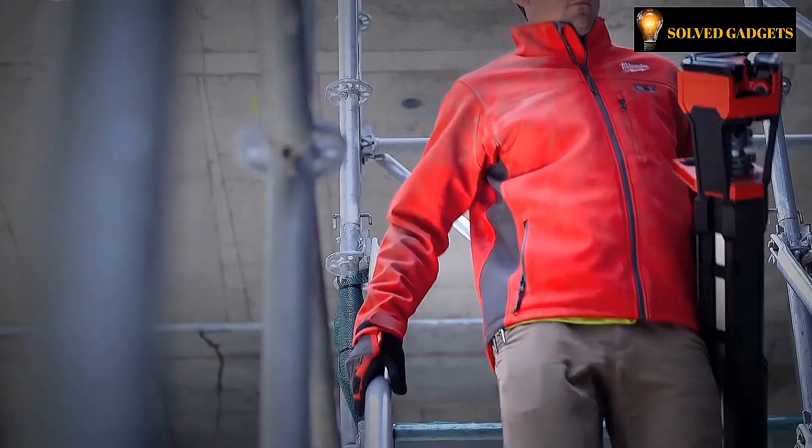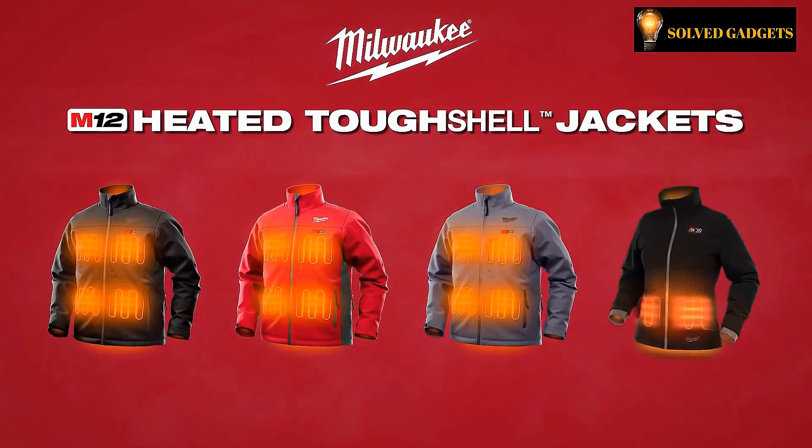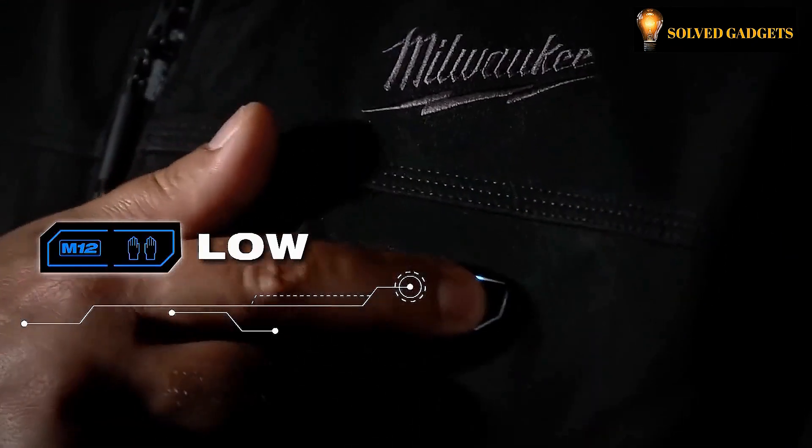The jacket has three warm zones in total — one each in the front, back, as well as pockets — allowing you to swiftly acclimatize the palms of your hands. The cost is around $260 for this jacket.